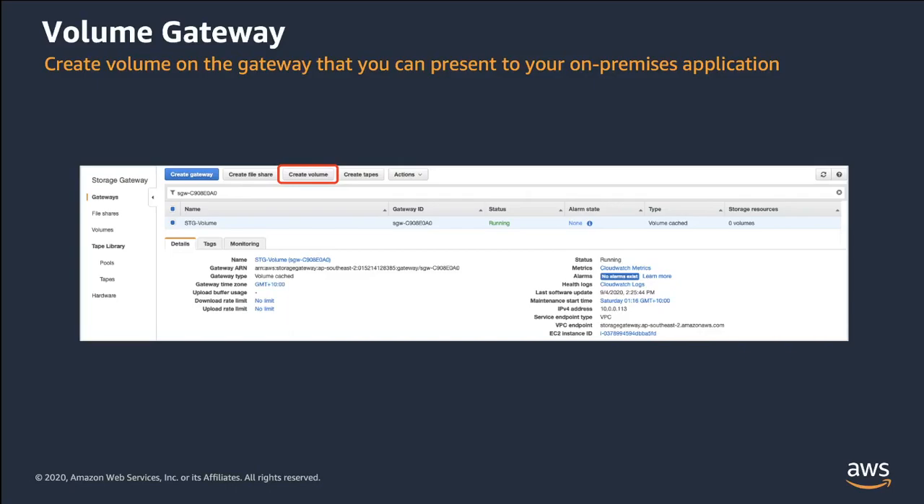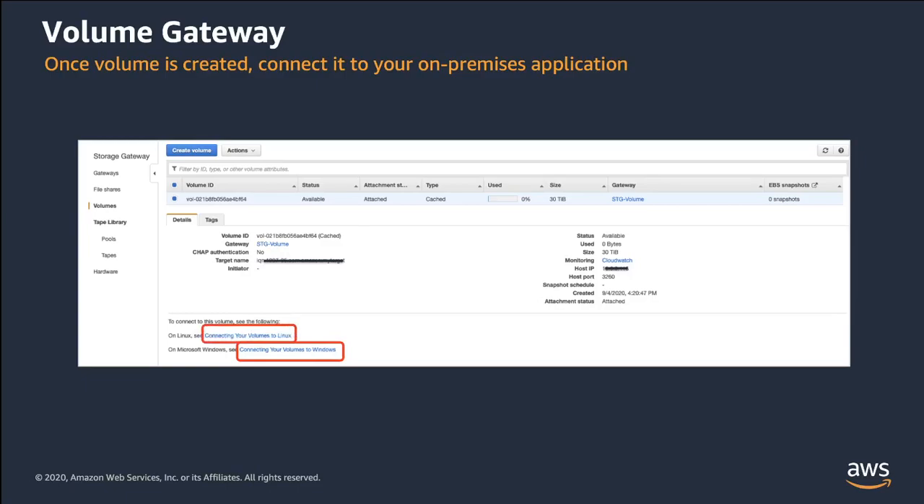Previously, you allocated local disks that are added to the VM cache storage and the upload buffer. Now you create a storage volume to which your applications read and write data. Click on Create Volume. For volume content, your choices depend on the type of gateway you are creating the volume for. For cached volumes, you have the option to deploy an empty volume or one based on an EBS snapshot. For stored volumes, you have the option to deploy an empty volume, one based on a snapshot, or preserve any existing data on disk. Now you're ready to connect to the volumes you just created using the iSCSI initiator in your client, following the instructions found within the documentation.